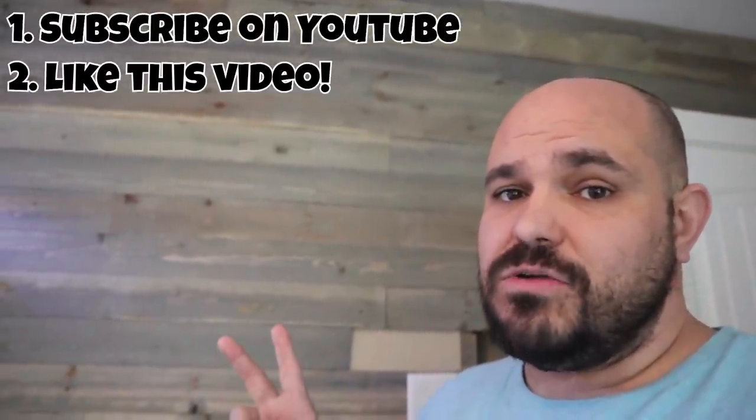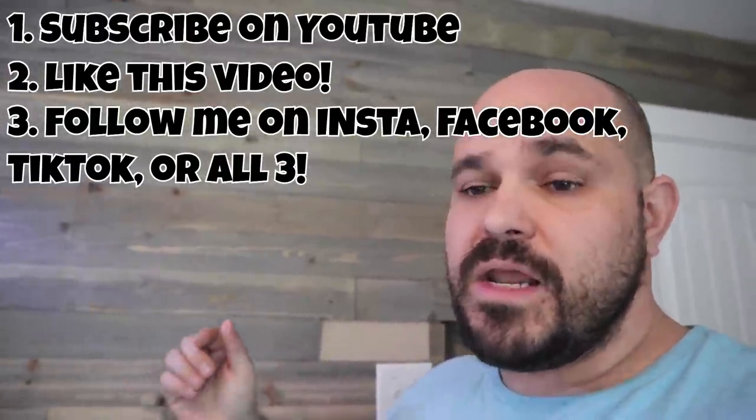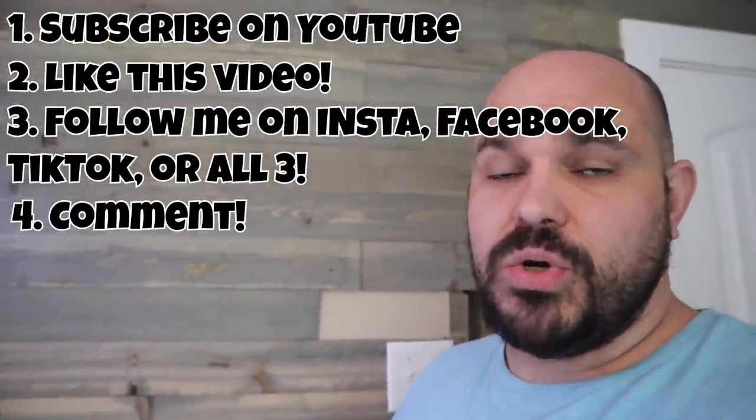If you have Facebook, Instagram, or TikTok, these are your steps: subscribe to the channel, like this video, follow me on Instagram, TikTok, or Facebook, or all three, and comment below and let me know what state, country, or province you live in, depending on where you're at in the world. Comment that below.